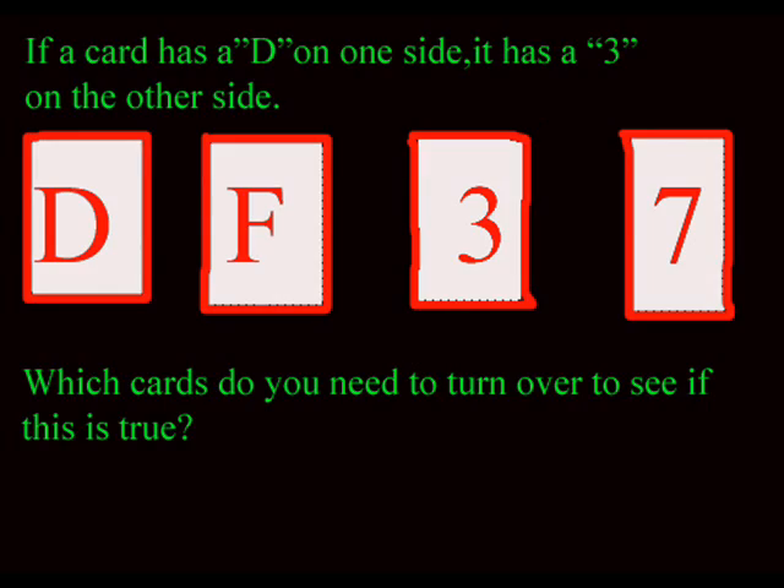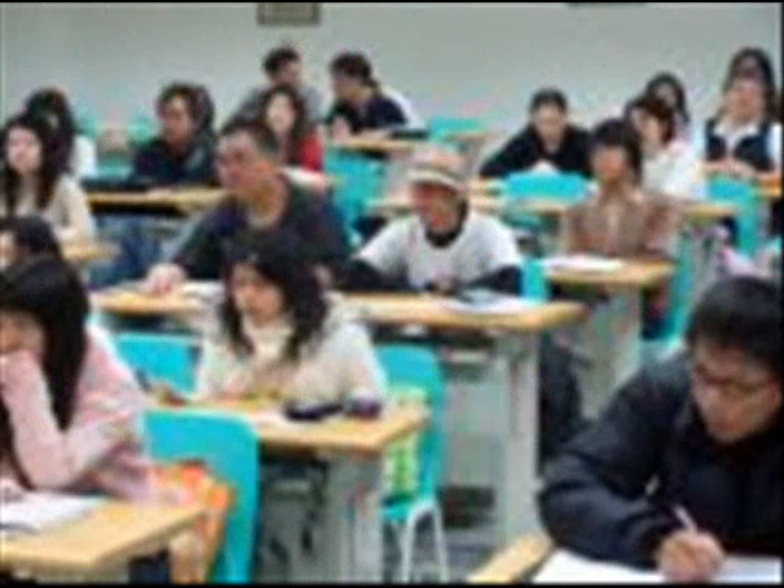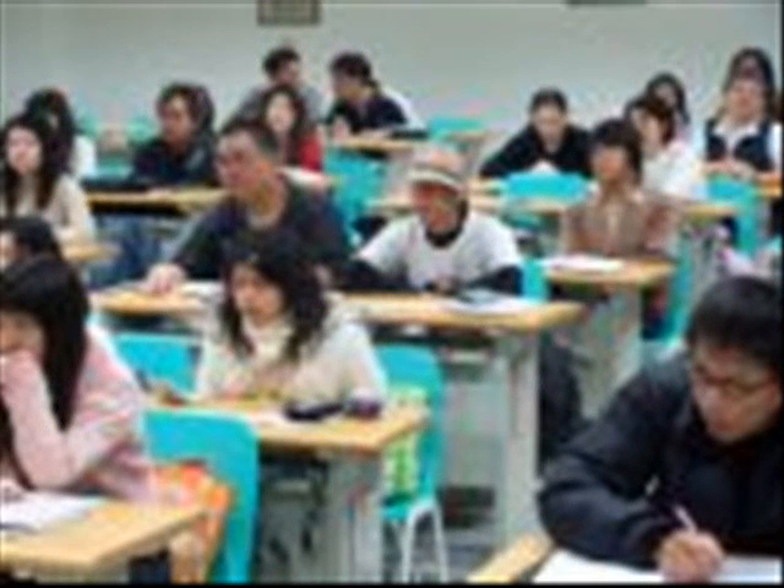Pause the video and take your time. That test was given to college students, most of which got it wrong. The next and final test is much, much easier. We will shift slightly the content of the question; the structure, however, will remain the same.